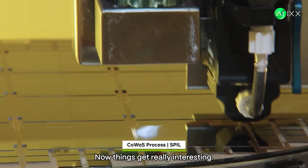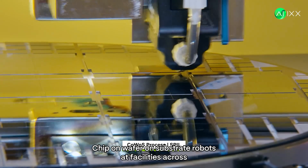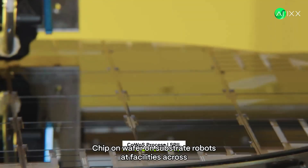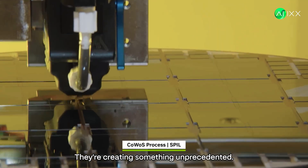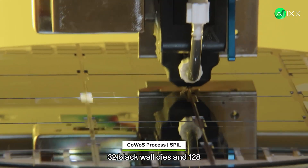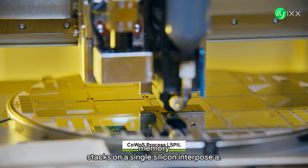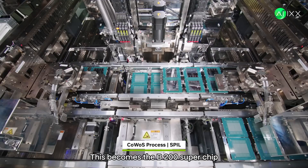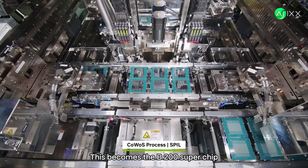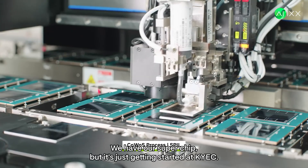Now things get really interesting. Using a process called CoWoS — chip-on-wafer-on-substrate — robots at facilities across Asia begin assembling multiple dies together. They're creating something unprecedented: 32 Blackwell dies and 128 memory stacks on a single silicon interposer. This becomes the B200 superchip. After baking, moulding, and curing, we have our superchip.